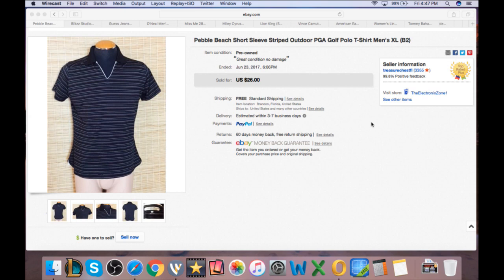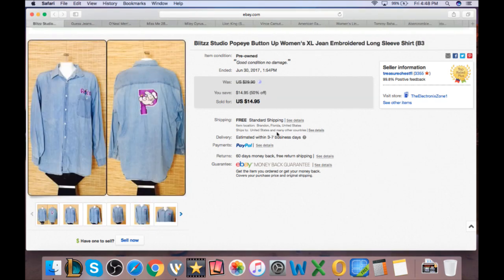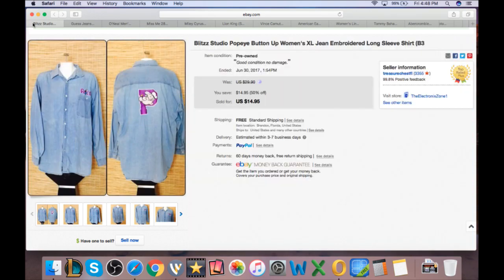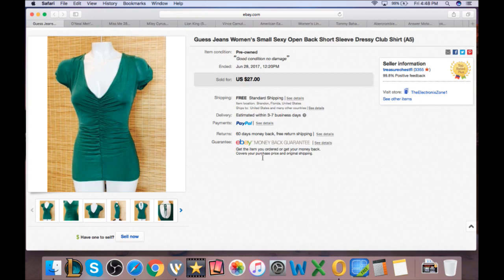First is a Pebble Beach short sleeve PGA golf polo shirt for men. This one was half off at $13 — came out of the Goodwill outlet, cost about a buck to a buck fifty. Sale price $13, leaving about $7 in profit after fees and shipping. Next is a Popeye shirt, sold at $14.95 — probably could have got more, but after fees and shipping about $9-10 profit. Then a Guest jeans shirt listed at $13.50, took a best offer of $12, about a dollar cost from the Goodwill outlet — roughly $6-7 profit.